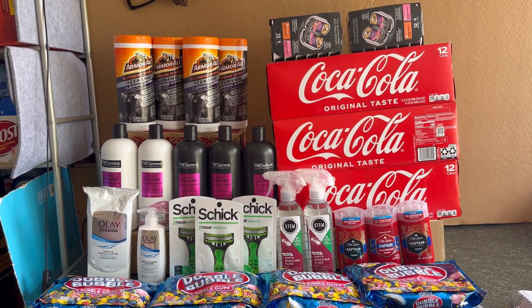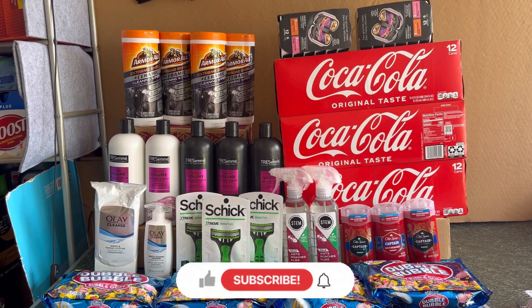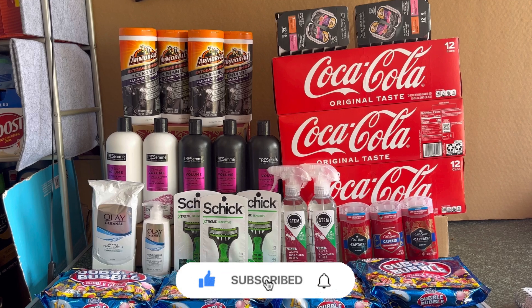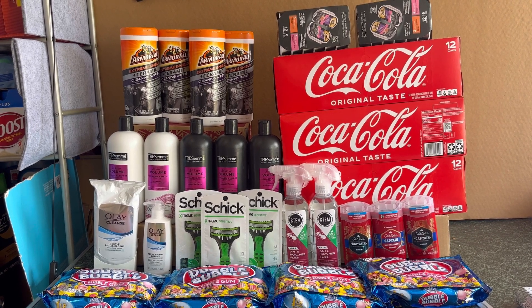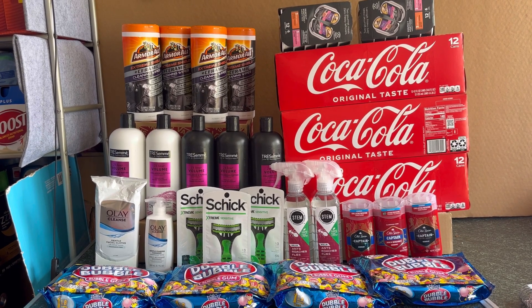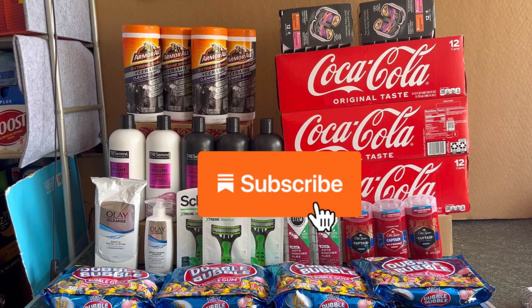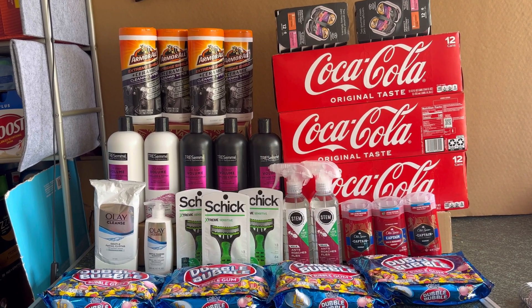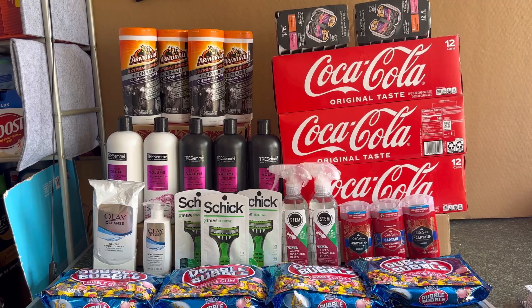That's everything I got for you today, guys! If you like this video, please give it a thumbs up. Don't forget to hit the notification bell so you'll be notified when I upload a new video. If you're not subscribed yet, please consider subscribing so you don't miss any great deals at Walgreens. Once again, thank you all for watching, and I'll see you in the next one!